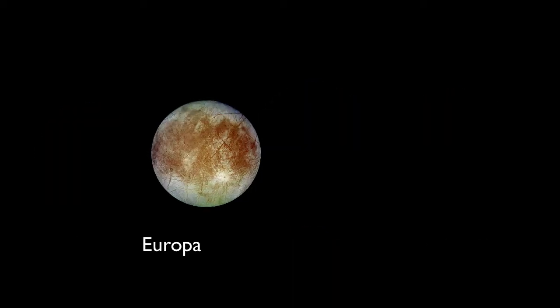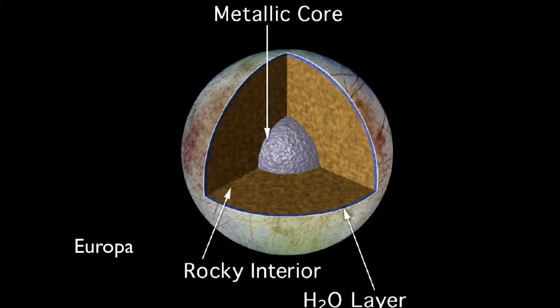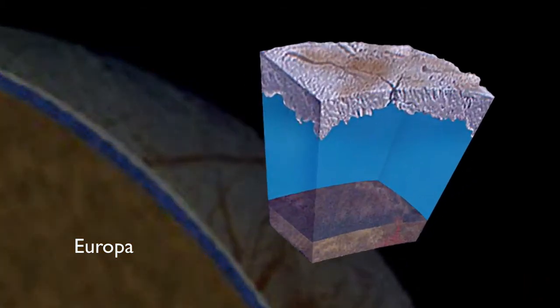Europa, like Io, is warmed by tidal forces. Evidence strongly suggests that there's enough warmth to melt the lower layers of the surface ice — below Europa's icy surface likely lies a vast subsurface ocean. We're talking about a lot of liquid water: the estimated amount on Europa is about twice the amount of water found in all of Earth's oceans.